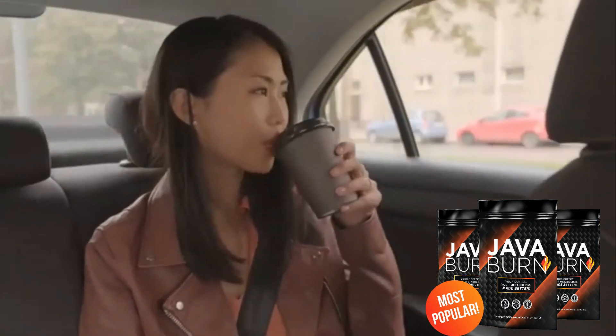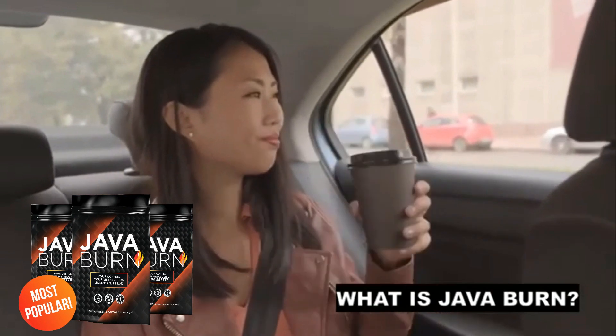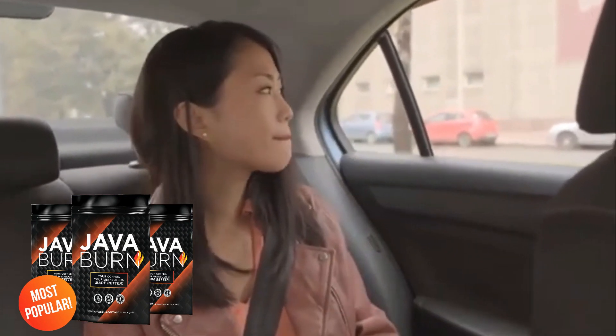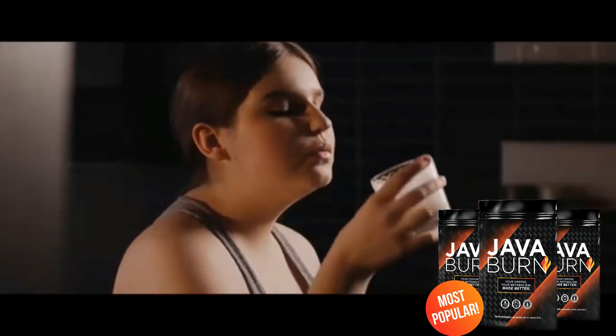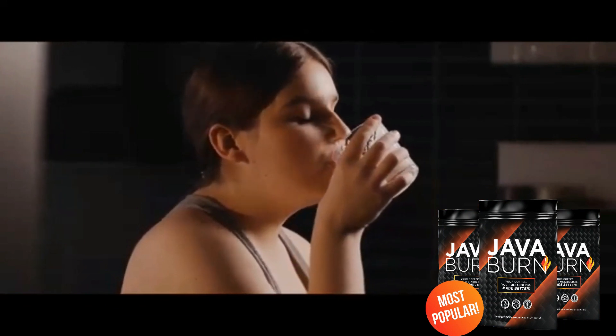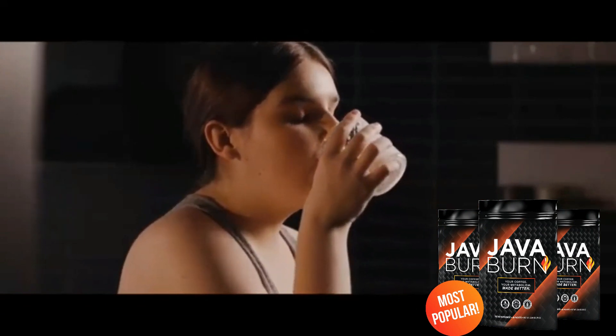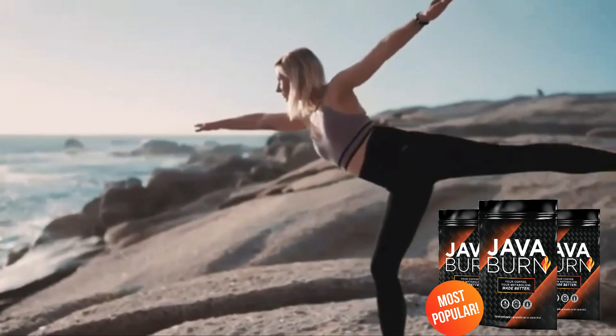Does Java Burn Coffee really work? What is Java Burn? Java Burn is a dissolvable weight loss supplement that you mix into your morning coffee that speeds up your metabolism throughout the day. When you have a slow metabolism, it's harder to burn fat and lose weight. And that's why Java Burn Coffee is so efficient — it makes your metabolism work more quickly and consequently you will tend to lose more weight and become more energetic.